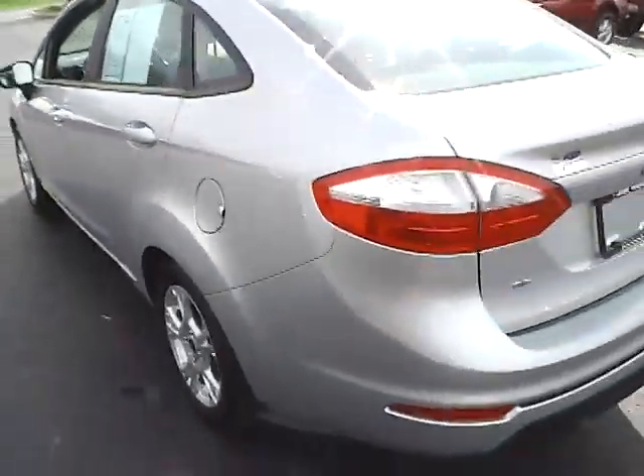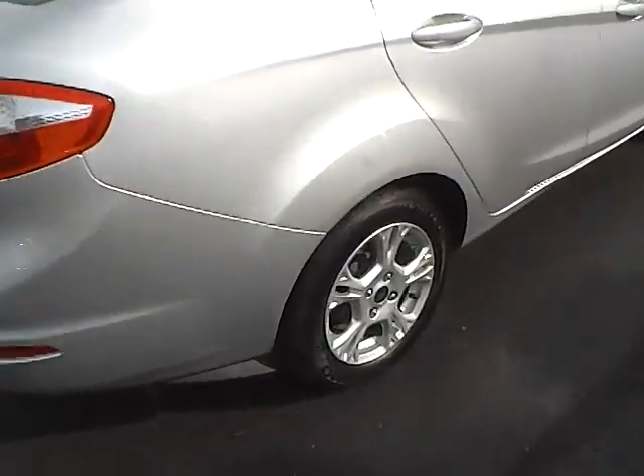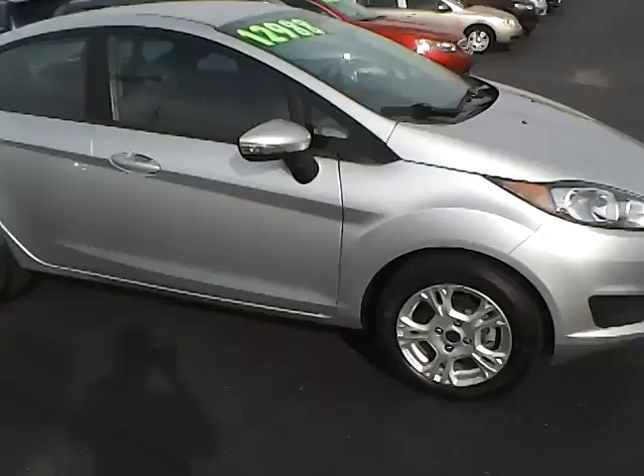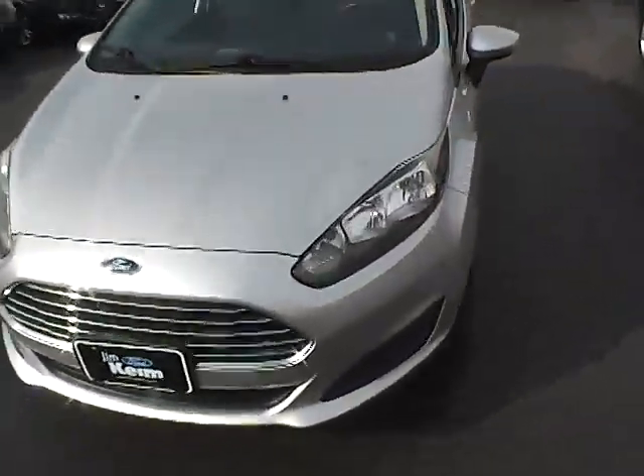15-inch alloy wheels, Hankook tires with lots of tread life, integrated turn signal mirrors. You can see the paint is in excellent condition — very low mileage car.